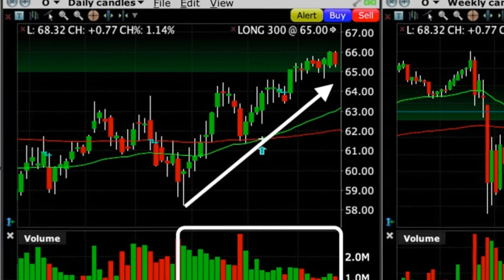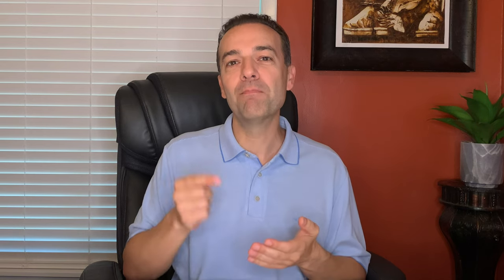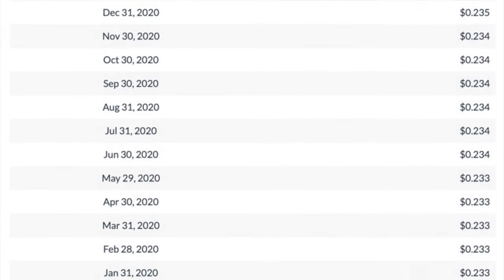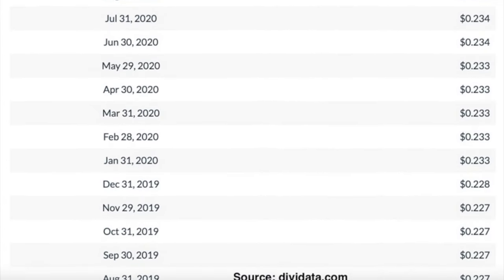So if Realty Income continues to go up and gets called away from us, we've put $2.50 plus $0.10 per share into our pocket. The next day, April 15th, as a bonus we received Realty Income's monthly dividend. For the 300 shares that we own, we received $70.50, which equates to $0.235 per share for the month of April. Remember that Realty Income pays a monthly dividend, so as long as we're in this covered call position we'll continue to receive that monthly dividend.